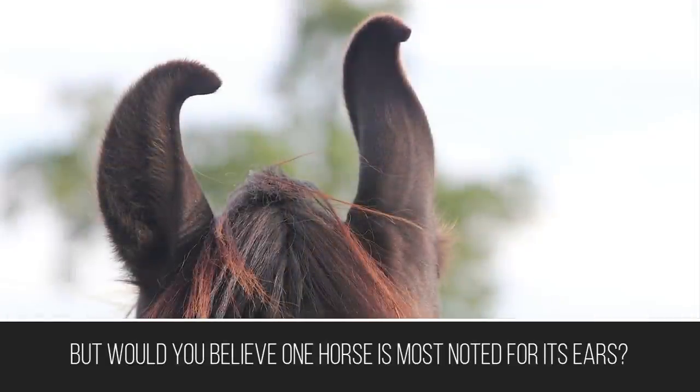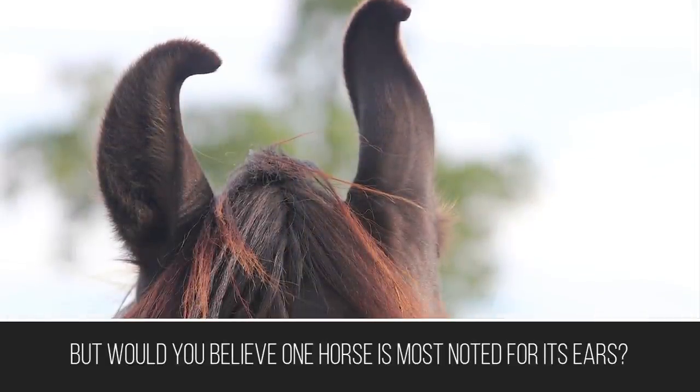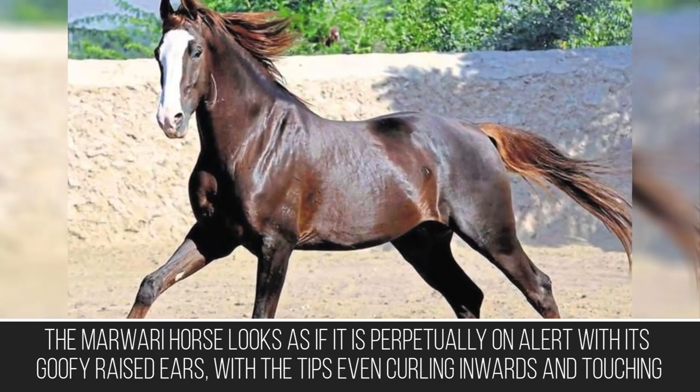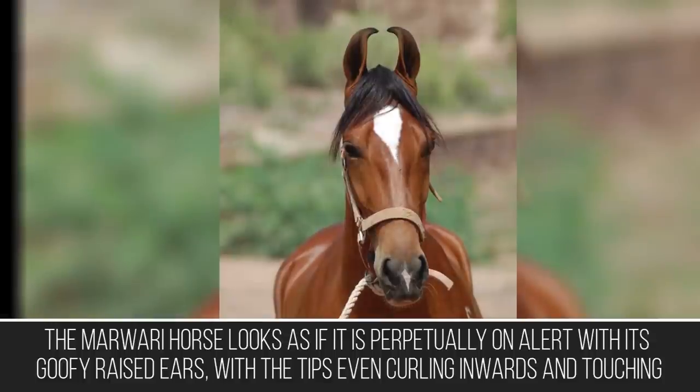Would you believe one horse is most noted for its ears? The Marwari horse looks as if it is perpetually on alert with its uniquely raised ears, with the tips even curling inwards and touching.